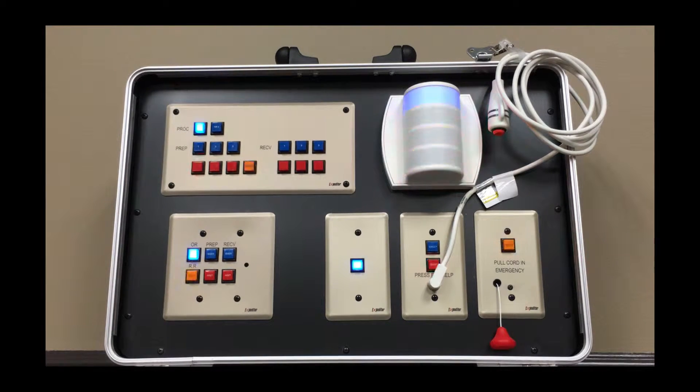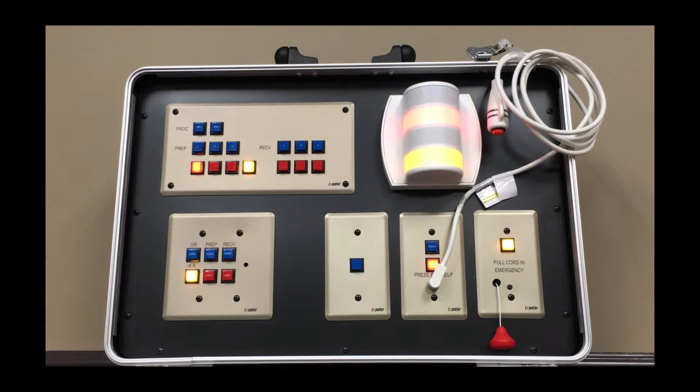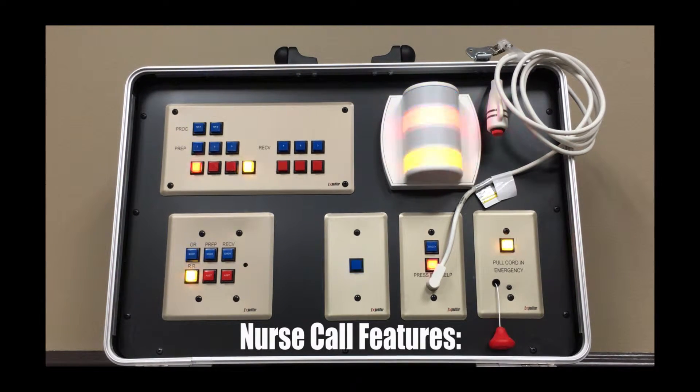Expediter provides basic nurse call functions for clinics, ambulatory surgery centers, and other health care facilities. From call cords, call buttons, pull cords, kick plates, and dome lights to enunciator panels, our nurse call equipment is UL 1069 certified and provides the following features.